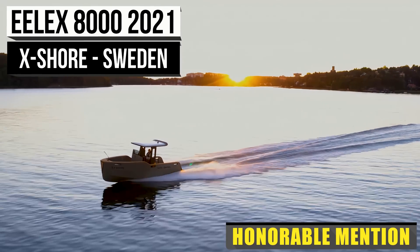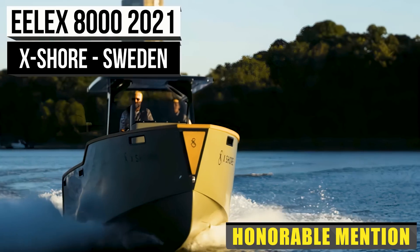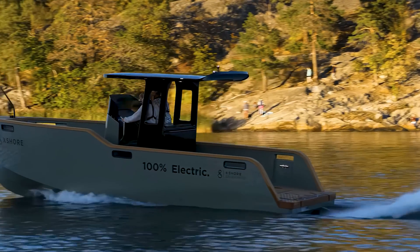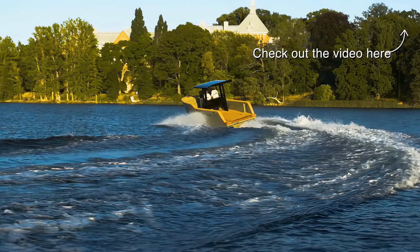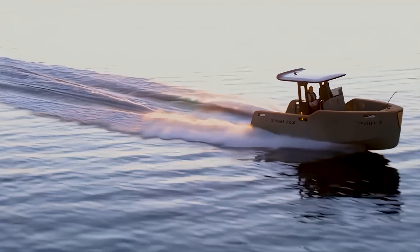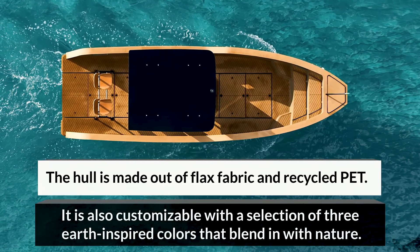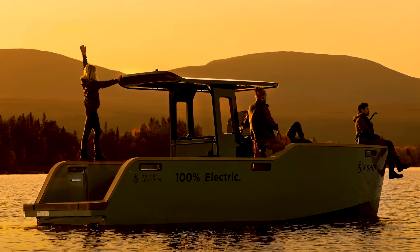We start with a company that holds true to traditional maritime craftsmanship while embracing the new era of smart design and sustainable materials. Exshore isn't looking to reinvent what works, but they certainly see value in changing things. The design of the Elex 8000 was inspired by classic motorboats while fitting the modern echelon. A commendable cruising speed of 25 knots with a top speed of 35 knots ensures fun and efficiency, and that fun will take you up to 100-plus nautical miles before you need a recharge — which you can do in less than two and a half hours.